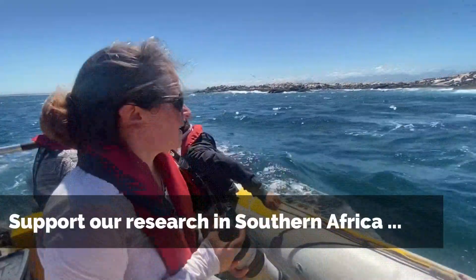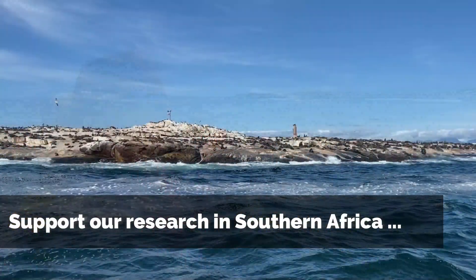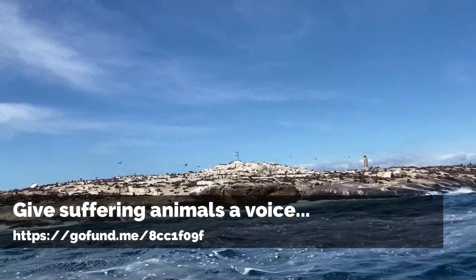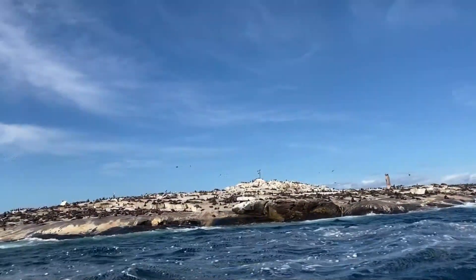We would like to extend our research further to other colonies in Namibia but also to South Africa, and we're currently fundraising in order to be able to continue this research and conduct more work on marine plastics in Southern Africa.